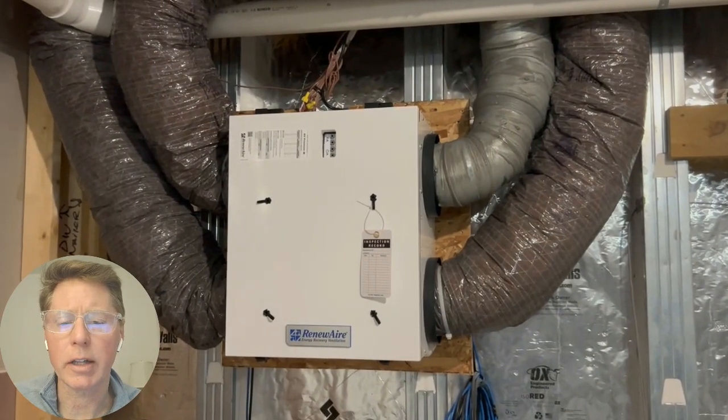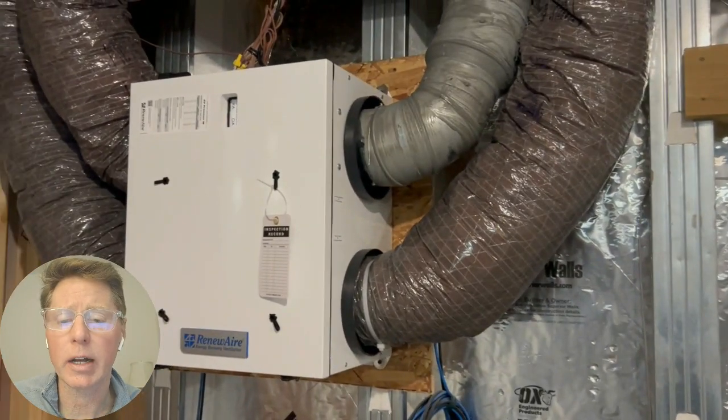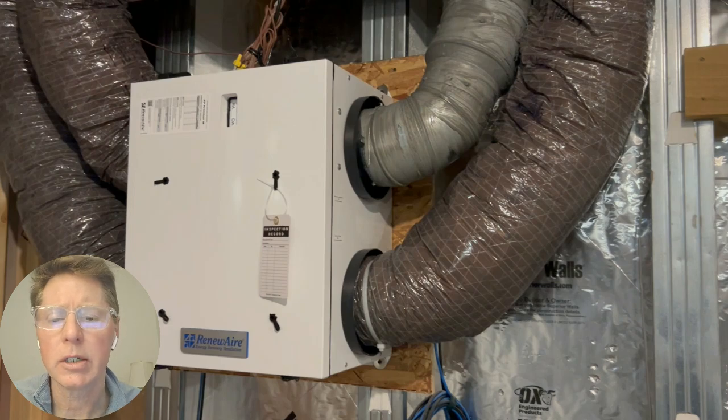The energy recovery ventilation system is a Renewaire unit, pretty common in this area. What we did that was not common was to duct it — all returns to the ERV come from the bathrooms and the laundry room. We pull that stale, moist air out, recover the energy, recover some moisture, and bring in fresh air. It is balanced ventilation. This also eliminated direct-vent bathroom fans, getting rid of those penetrations. Homes are so tight today those fans are probably just making noise anyway.